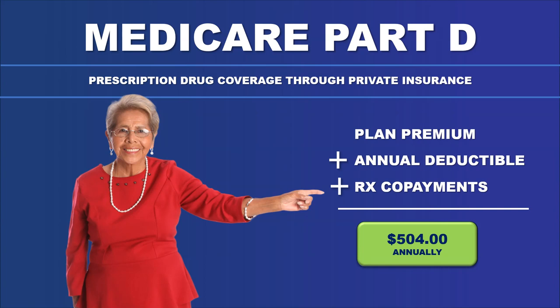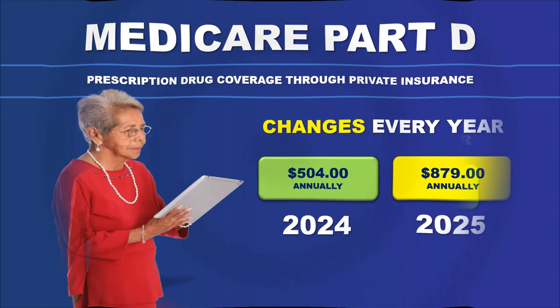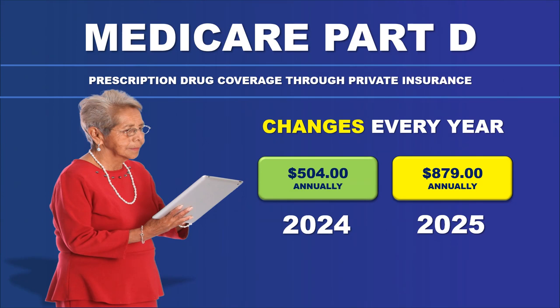Medicare Part D is not set it and forget it. It's done by private insurance companies, and what you pay this year can be completely different from what you pay next year. Every year, because it's run by private companies looking at profitability, they change drug lists and prices. So you really need to redo this process every single year to make sure you're still getting a good deal.